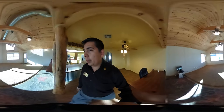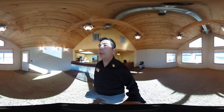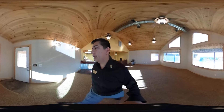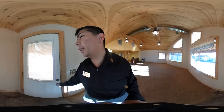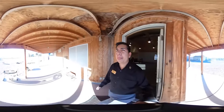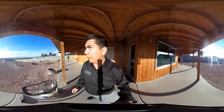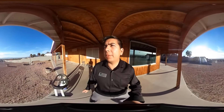Now that we've seen pretty much the whole house, let's head outside. It's kind of hard to tell on this 360 camera because the resolution is a little squeezed, but it has an amazing view of the Strip — you can see all of Las Vegas from here.